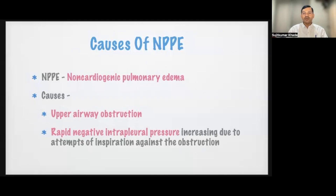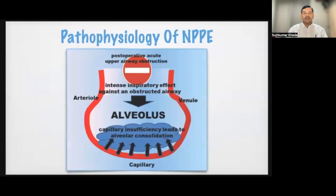There is a rapid negative intrapleural pressure increase due to attempts at inspiration against the obstruction. The pathophysiology shows that intense inspiratory efforts against the obstructed airway lead to a vacuum effect and pulmonary edema. Increased intrathoracic pressure leads to increased venous return, which decreases cardiac output and increases pulmonary venous pressure, leading to increased vascular permeability and transition of intravascular fluid into the interstitial spaces.